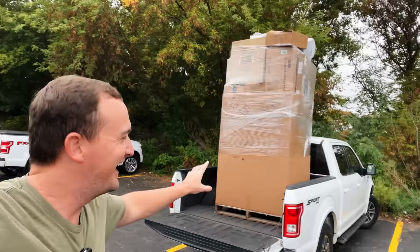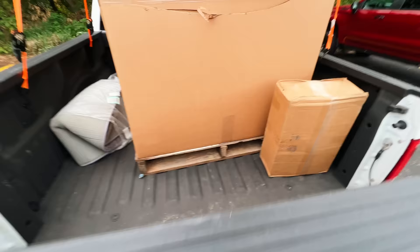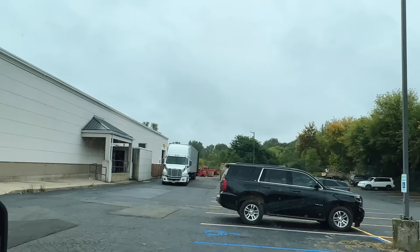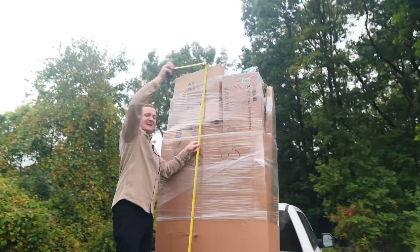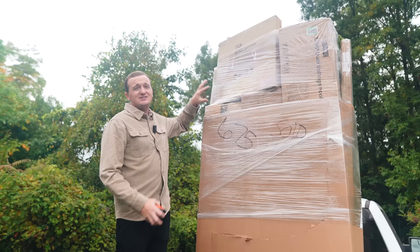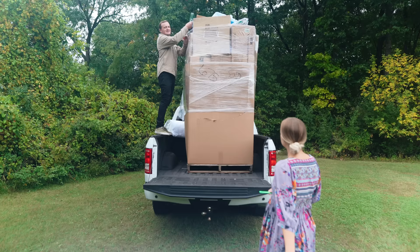There it is. I can't believe how big this thing is — it's ridiculous. Behind us here is our biggest Amazon pallet ever. We paid $675 for it, so let's open it up and see what's inside. I think she's about nine feet tall — definitely our biggest pallet ever. These are called Amazon Monsters and Mitch from GRP Liquidations just started getting these in again, and they are awesome. So let's open it up and see what's inside.